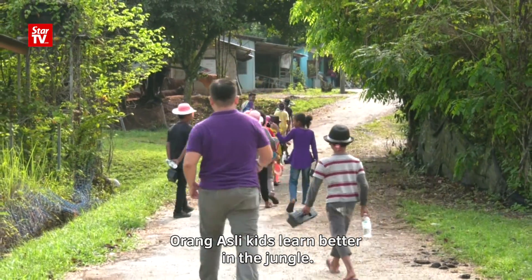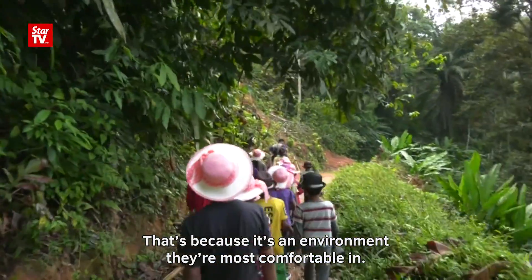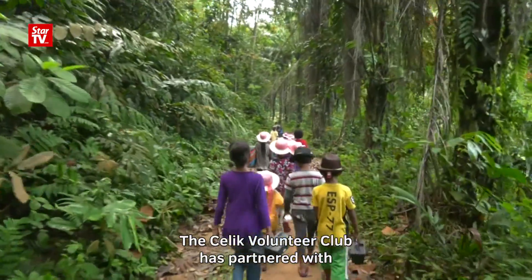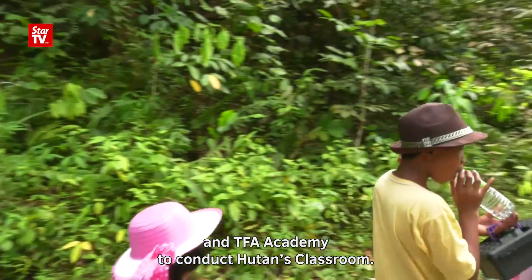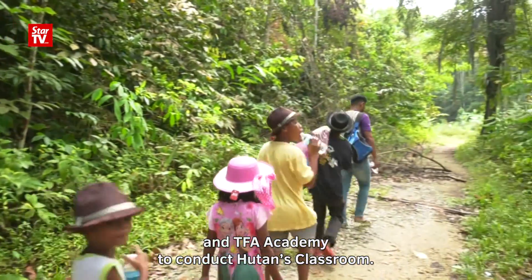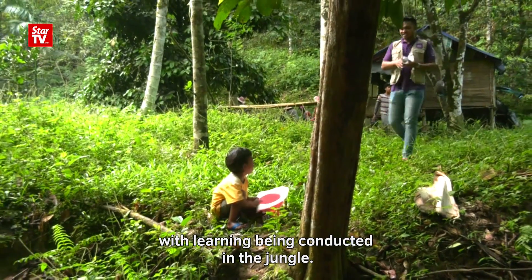Orang Asli kids learn better in the jungle — that's because it's an environment they're most comfortable in. The Celik Volunteer Club has partnered with University Putra Malaysia, University Pendidikan Sultan Idris, and TFA Academy to conduct Hutan's Classroom, a teaching method inspired by nature with learning being conducted in the jungle.